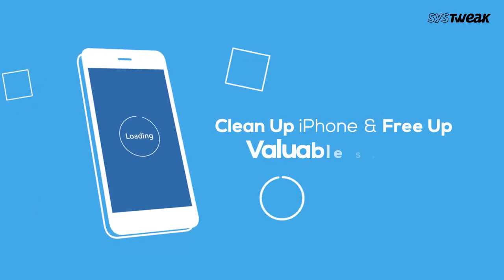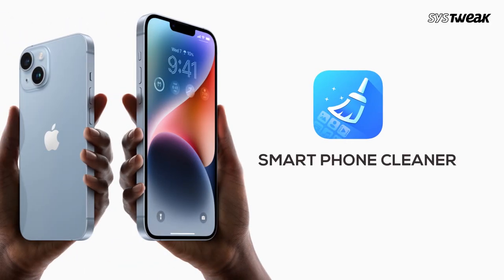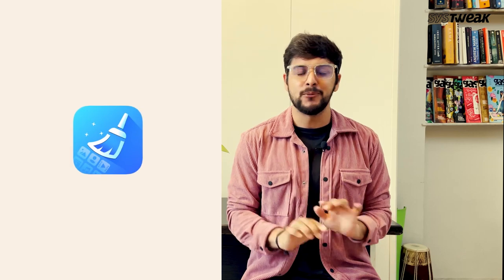To clean up your iPhone and free up valuable space in just a few clicks, you can use the Smartphone Cleaner app. Trust me, this app works like a wonder.